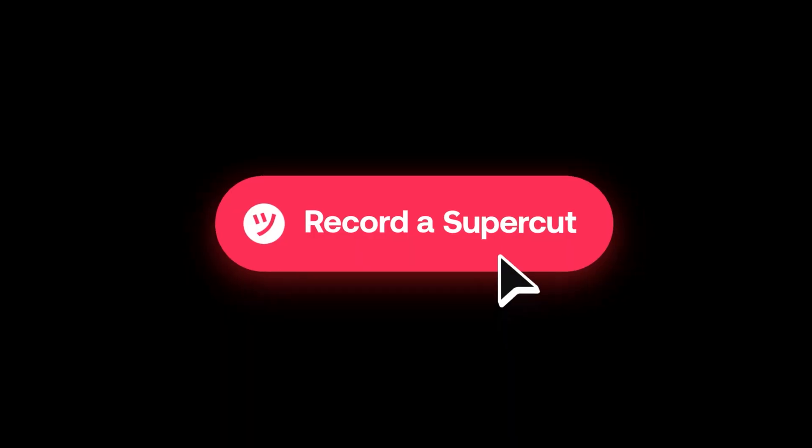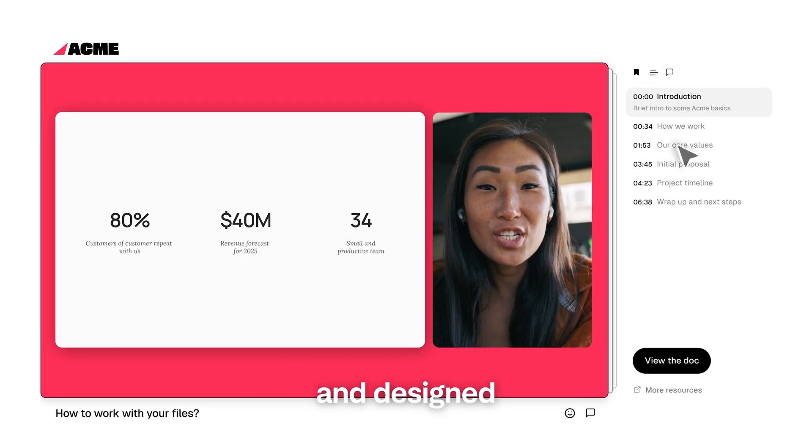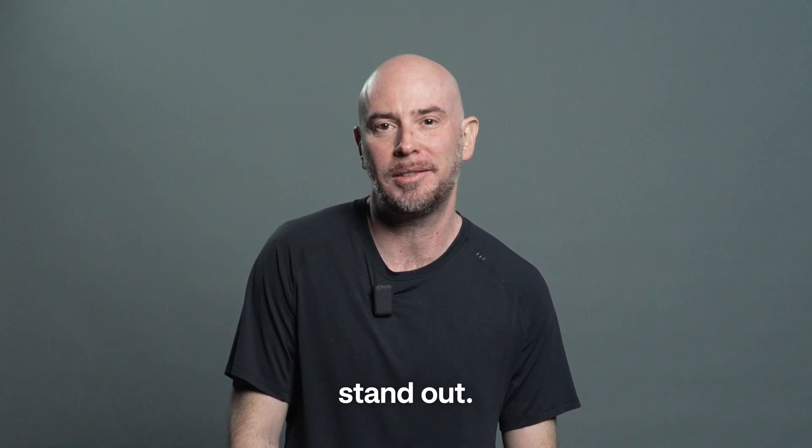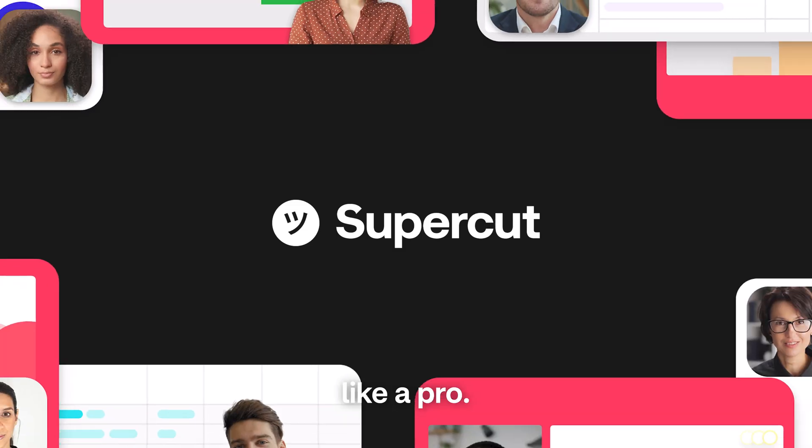unless you use Supercut, the first screen recorder built for blazing speed and designed to make your brand stand out. Just capture your screen, share it instantly, and look like a pro.